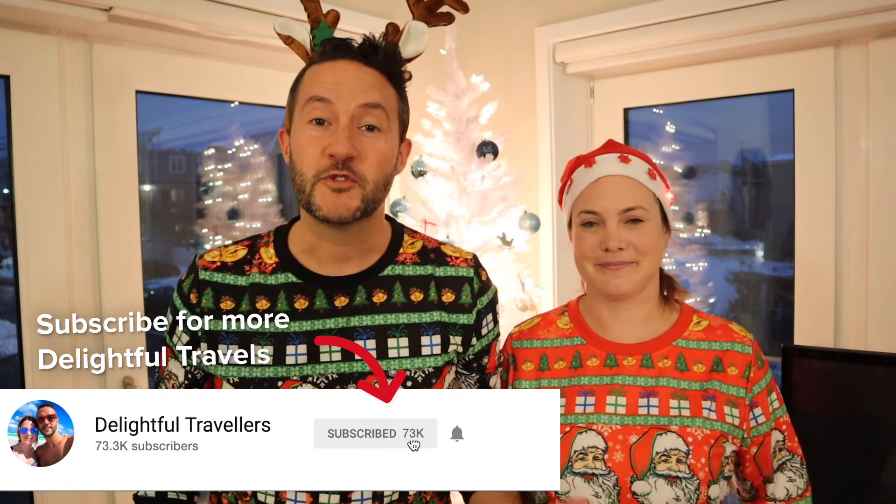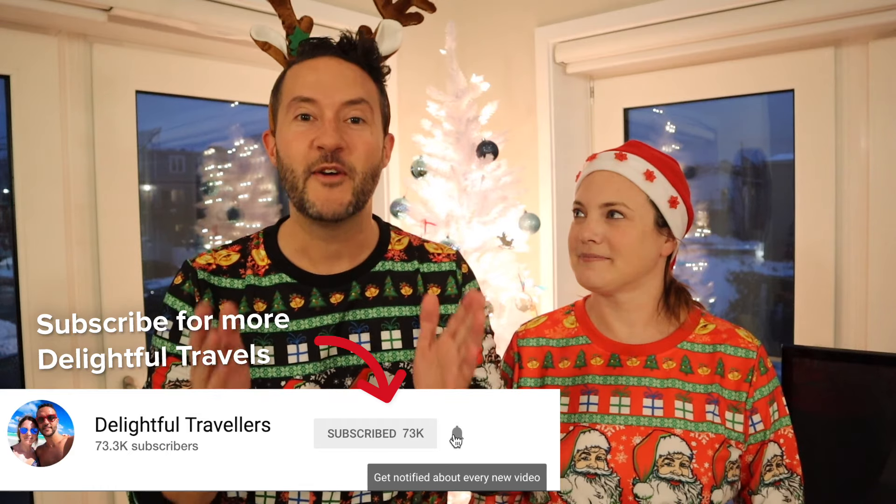Welcome back to Cooking at Christmas, everyone. This is the fourth episode, the final episode. We're excited to get into it. But first, if you happen to be new around here, I'm Trevor. This is Anna. Delightful travelers. You subscribe, you know the drill, you know how it goes.